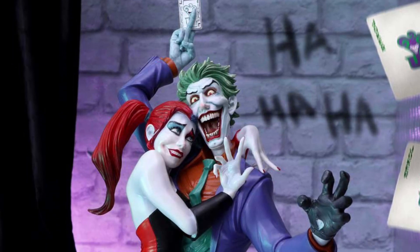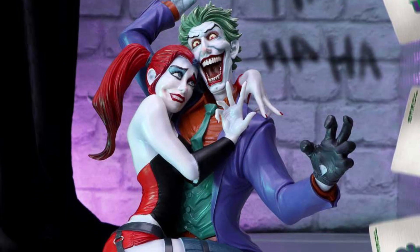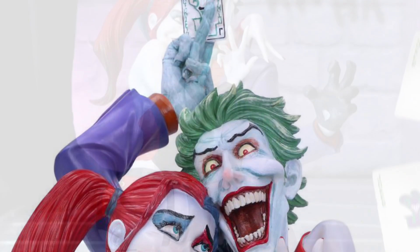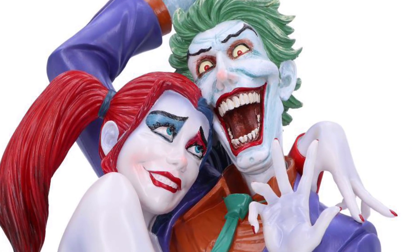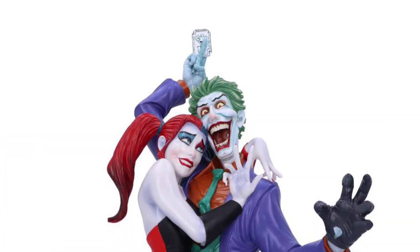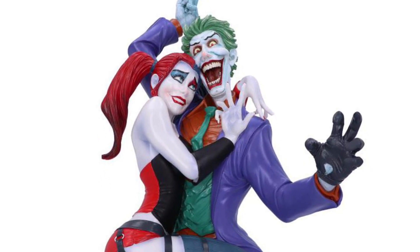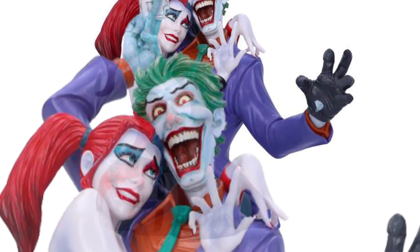Coming to us from Sideshow Collectibles, Nemesis Now busts — DC Comics bust of Joker and Harley Quinn. Standing just a little bit under 15 inches in height, this is an interesting looking bust. Definitely very detailed, especially a lot of details on Harley Quinn. They put a lot of emphasis on the reverse side of her body — very detailed on that aspect.